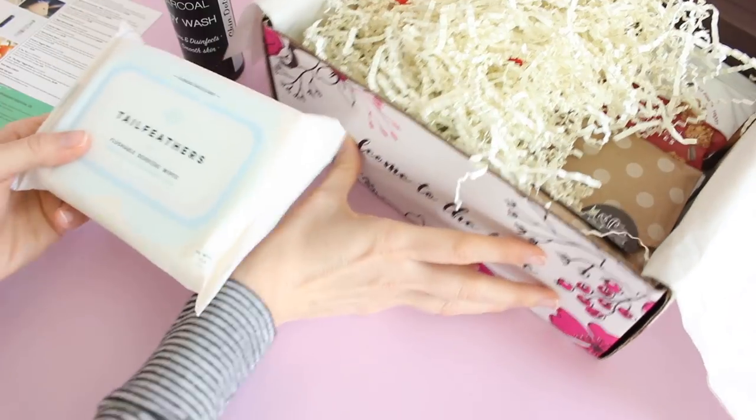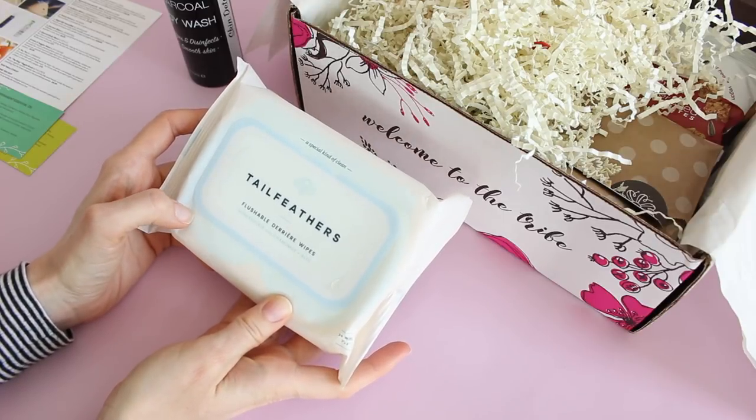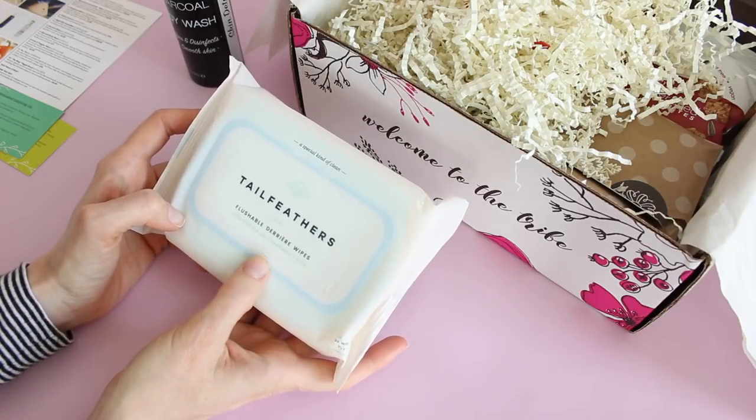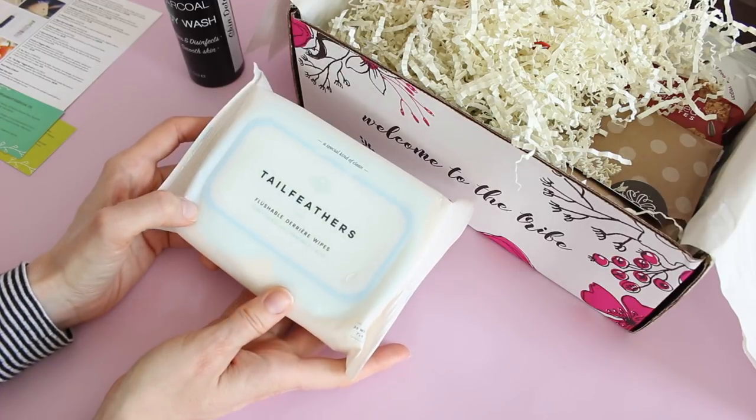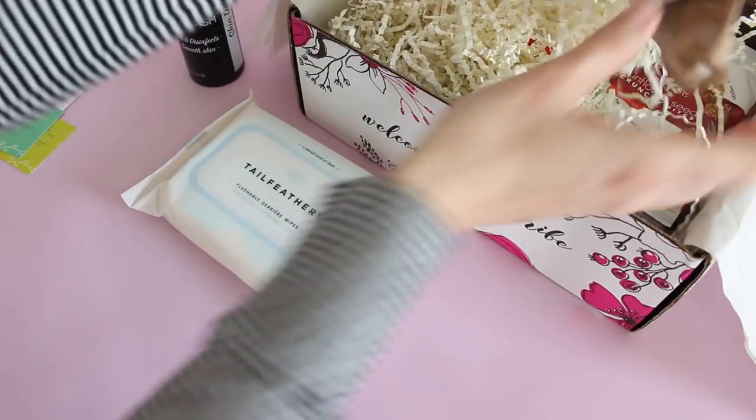Next up we have a package of wipes. These are Tail Feathers flushable derriere wipes. I love this — it's made with honeysuckle, chamomile, and aloe. I don't love any kind of wipe in particular, it's just my thing.